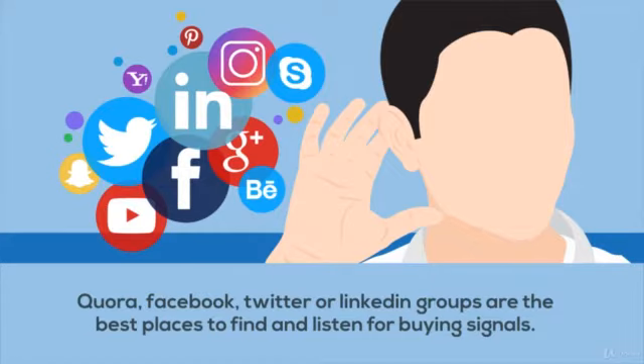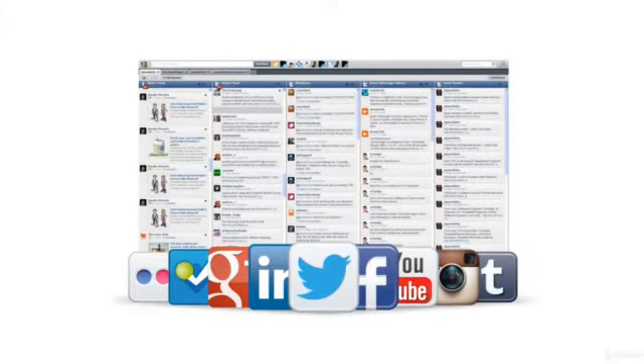Social relationship platforms like Hootsuite help monitor all of these in one spot and have app integrations with tools like NeedTagger to help identify purchase intent on social media.